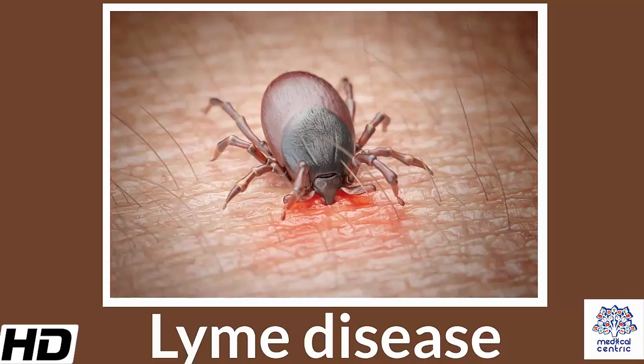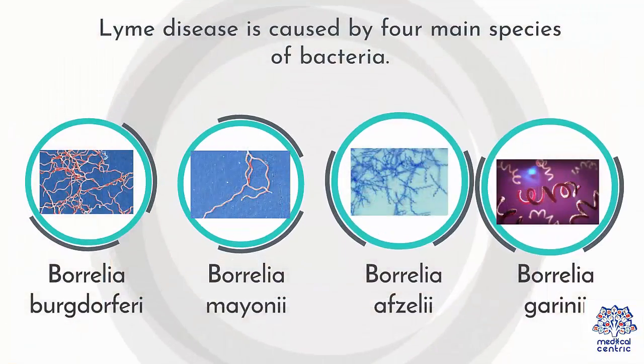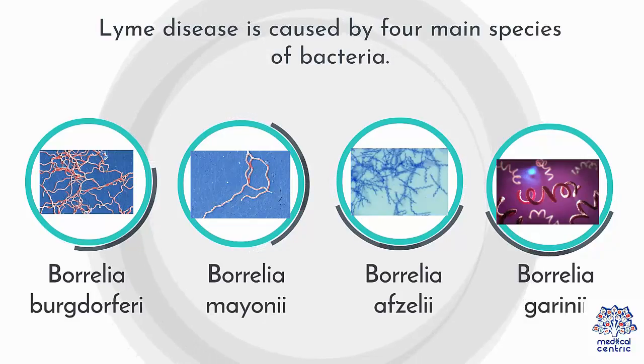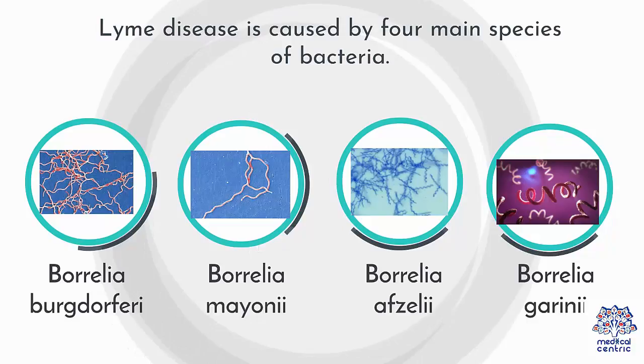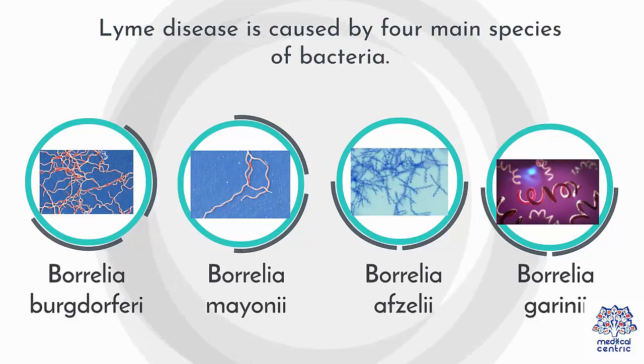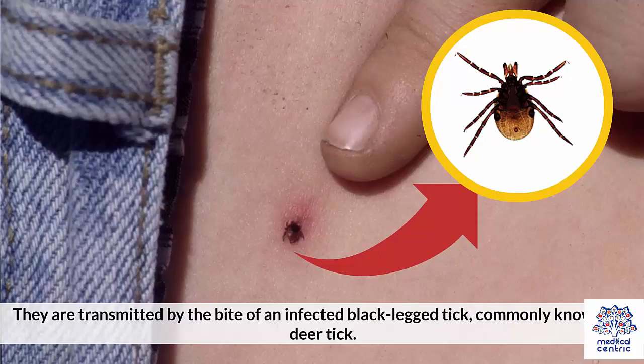Today's topic is Lyme disease. Lyme disease is caused by four main species of bacteria: Borrelia burgdorferi, Borrelia meoni, Borrelia afzelii, and Borrelia garinii. They are transmitted by the bite of an infected black-legged tick, commonly known as a deer tick.